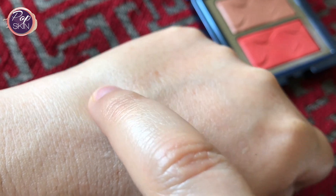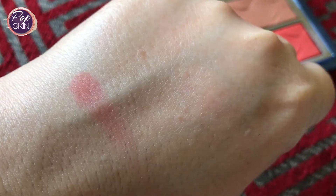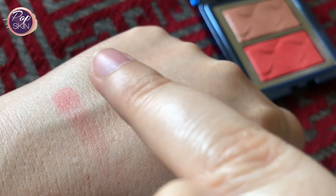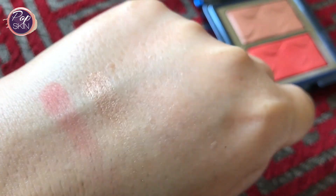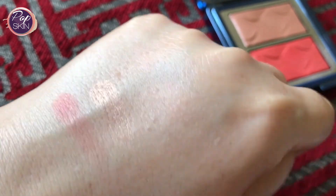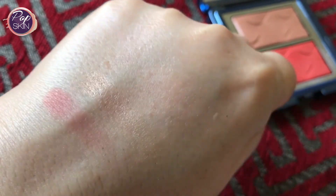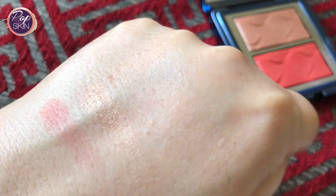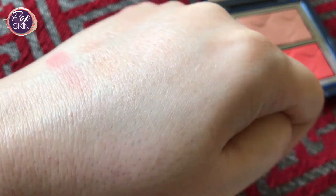You will see me swatch both the blush and the highlighter with my finger here, but after you will also see me swatch them with a brush. The highlighter is a lot deeper than what I'd usually use with my complexion, but you'll see when I use a highlighter brush to apply it, it will diffuse the shade to a softer look that works. I really like these shades and I think they will work beautifully with darker complexions too.